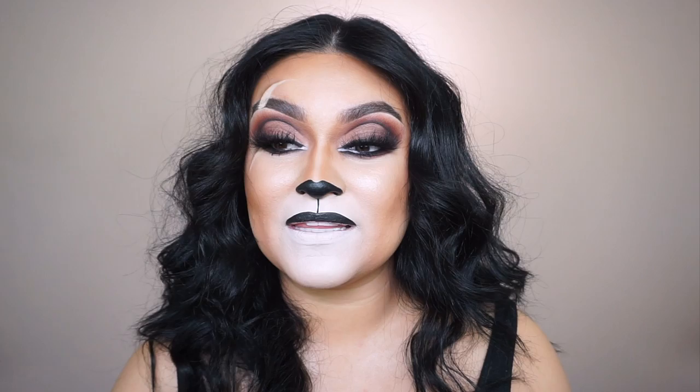Hi honeys, welcome back to my channel. I know I look so different — it looks like I have no bottom teeth! This makeup look is inspired by the Lion King because it comes out this Thursday. Today is Tuesday when I'm filming this, so hopefully I upload this by Thursday.